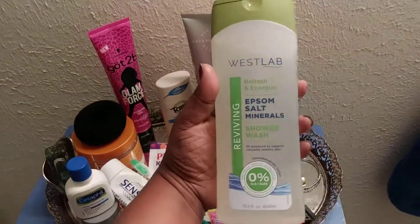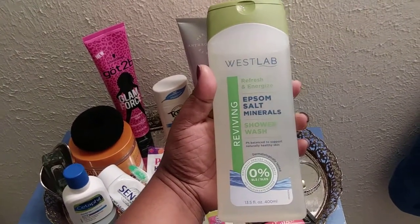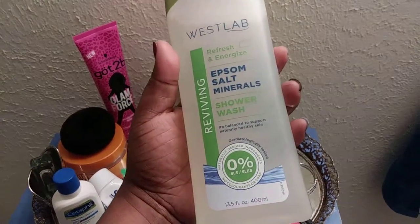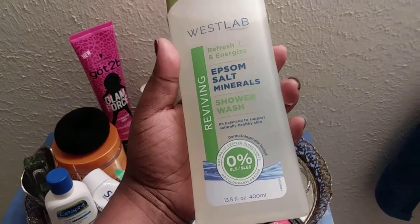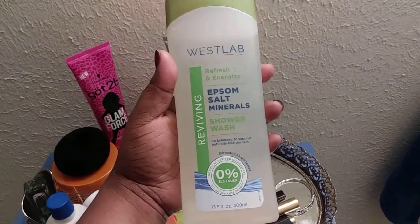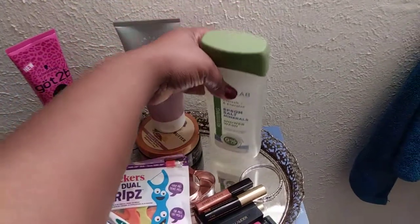I use the West Lab Reviving, Refresh, and Energize Edmund Salt Minerals Shower Wash. The good thing about it is that it is pH balanced to support naturally healthy skin and it's dermatology tested. And if you were wondering, is this animal cruelty-free? Yes, it is. I love to use this.